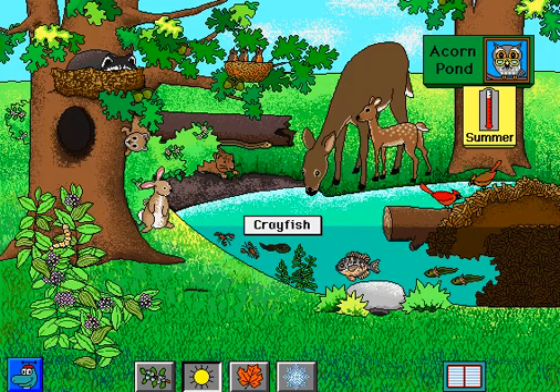The salamander tadpoles grow legs. Crayfish. A white-tailed deer and her fawn visit the pond. Milkweed. White Oak. The raccoon borrows an empty squirrel nest for a nap.